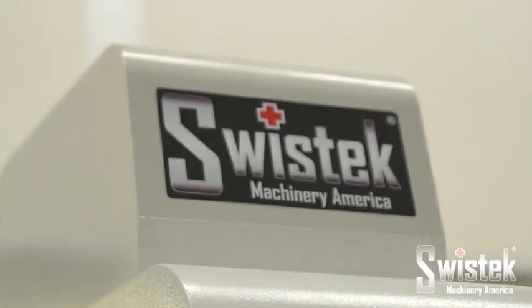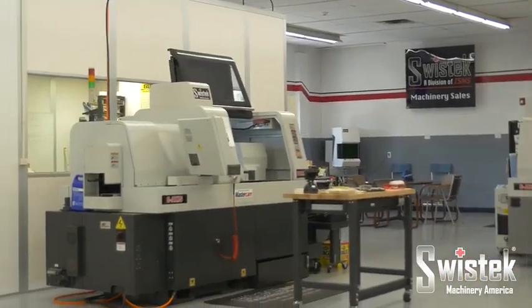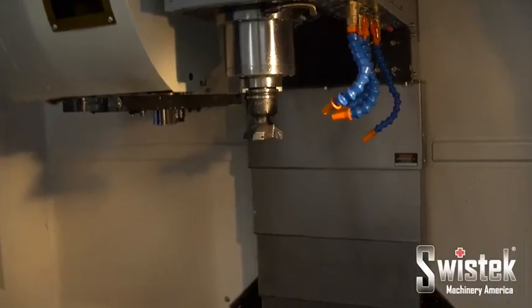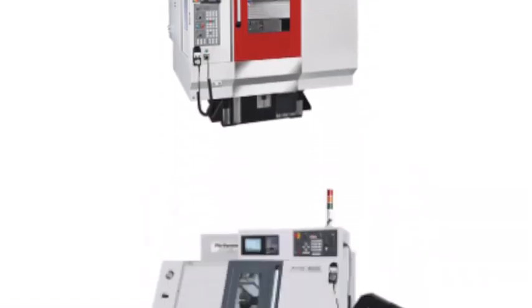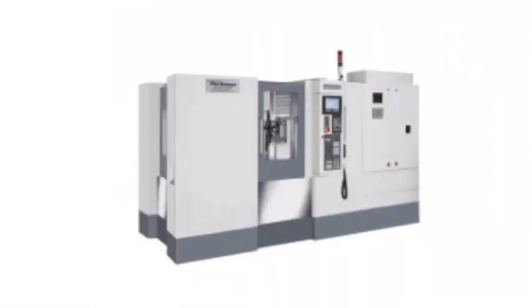SwissTech specializes in Swiss-type CNC screw machines and all of the parts and accessories that come along with it. Additionally, SwissTech also carries the full line of high-performance Akira Siki milling machines, high-speed tapping drilling centers, and a full line of turning centers.